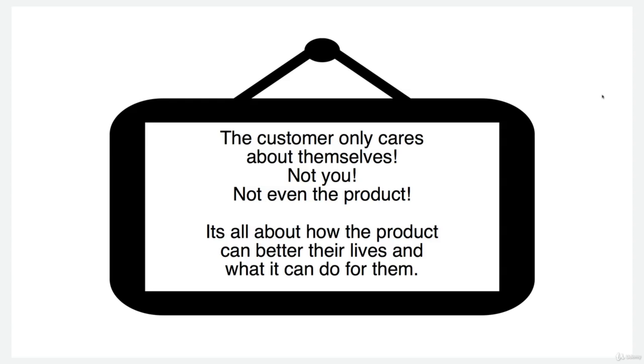They've looked at the images so they know exactly what the product looks like and what it comes with. They've read the bullet points and they're now moving down to the description. They're well aware of what the product is — we don't need to tell them again what it is. You need to tell them what the product can do for them and what it can do to better their lives. That is exactly your mindset when you're looking through listings online.